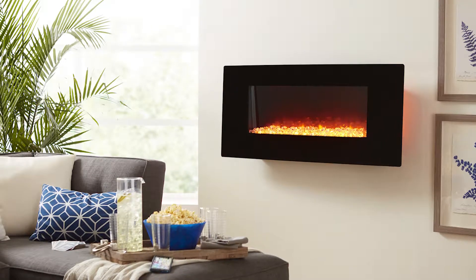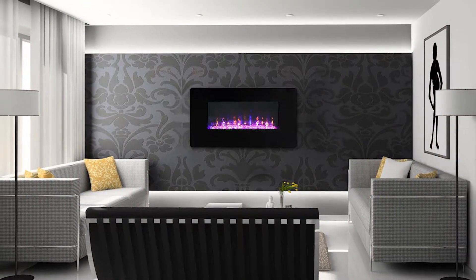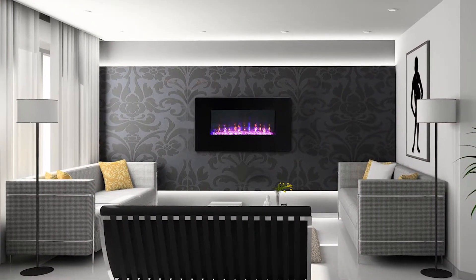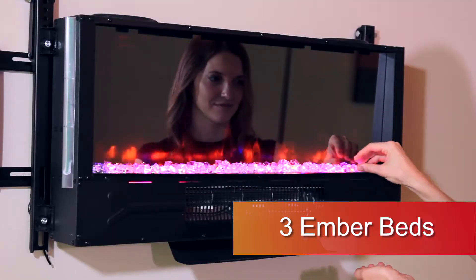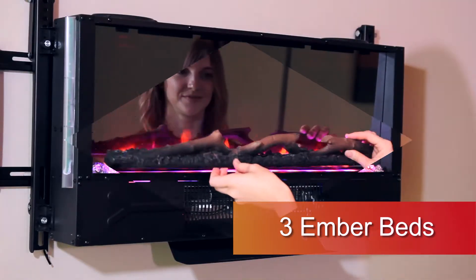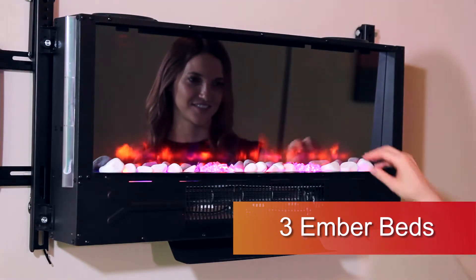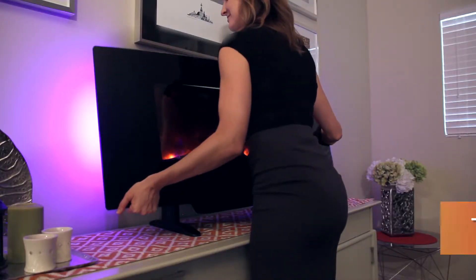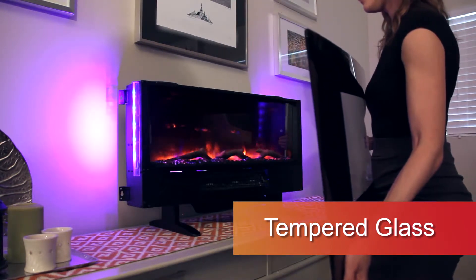Your new Firefly LED fireplace will instantly create an inviting gathering place for your family, friends, and guests. The Firefly includes three realistic ember beds: diamond-like acrylic crystal for a modern look, as well as driftwood and river rock for a more natural look.